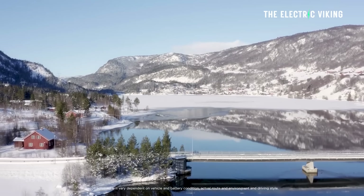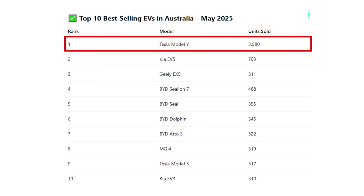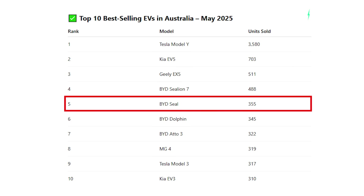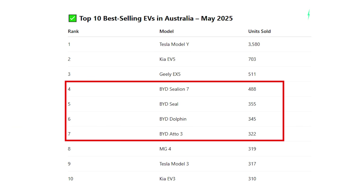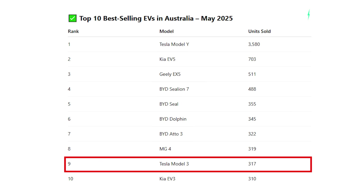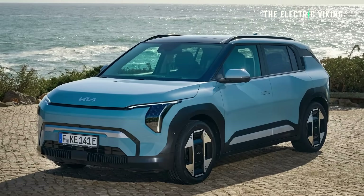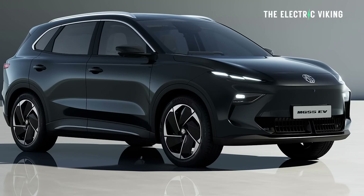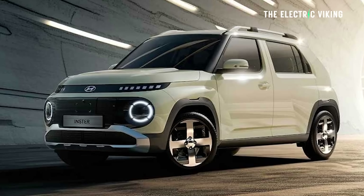Those are the sales figures so far for the year. When it comes to the month of May, the top sellers were: Tesla Model Y at 3,580; Kia EV5 with 703; the Geely EX5 with 511; BAIC EX-Line 7 with 488; the BYD Seal with 355; the BYD Dolphin with 345; BYD Atto 3 with 322 — so four BYDs in a row. The MG4 with 319; the Tesla Model 3, surprisingly low; and interesting to see the BYD Seal outsell the Tesla Model 3. Kia EV3 next with 310, MG ZS EV discontinued with 136, Polestar 4 with 133, and the MG S5 — basically the replacement for the MG ZS EV — with 106, and the Hyundai Ioniq 5 with 101. Those are the top sellers for the month of May.